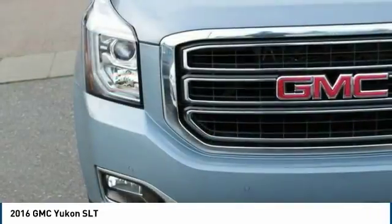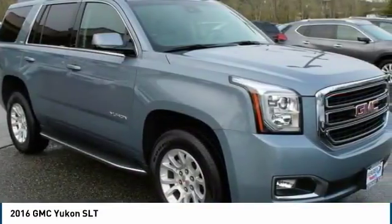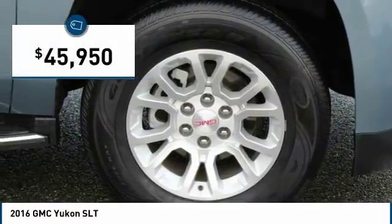Boasting a Vortec 5.3 liter V8 with active fuel management and flex fuel, Yukon is agile and capable and is priced below $50,000.